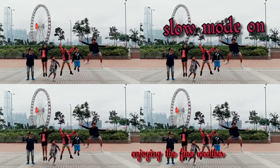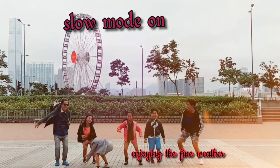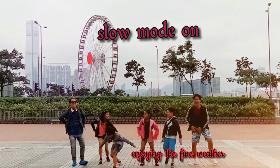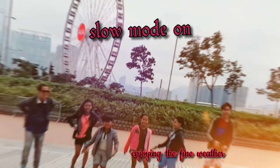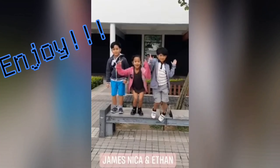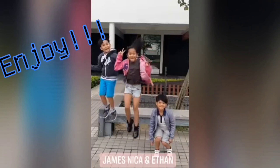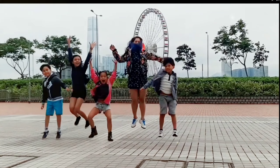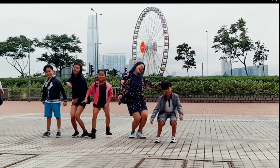I got a new phone before the trip and we tried the slow-motion feature on that phone. It's very impressive and very beautiful. Even the kids enjoyed the slow-motion feature and tried it themselves. I also tried the slow-motion feature and the outcome is very, very nice.